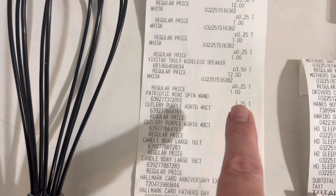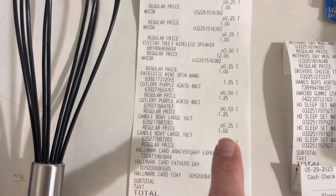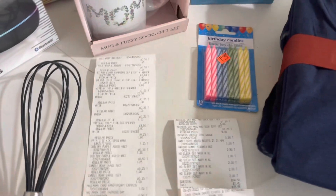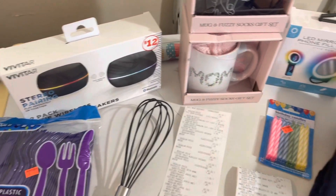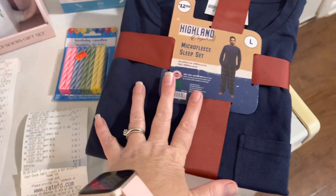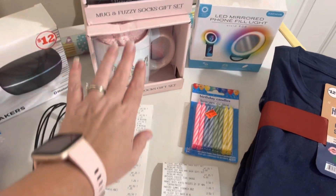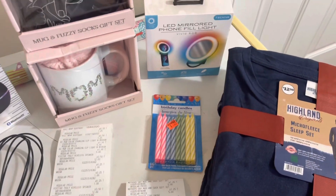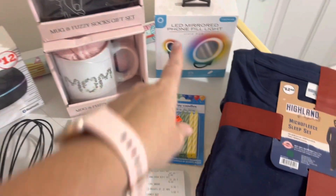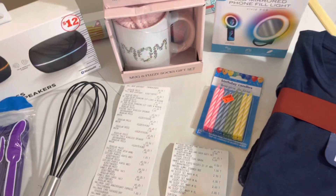Over here you can see the wrapping paper for $0.50, the mirror for $1.00 — normally $5.00 — the speakers for $3.50 — normally $12.00 — and the whisks for $0.25. I also got my son a little patriotic spin thing, there's the cutlery, the candles, and I got some cards. I think that was a great deal overall — I'm putting the speakers and the mugs up for Christmas and next year for Mother's Day.